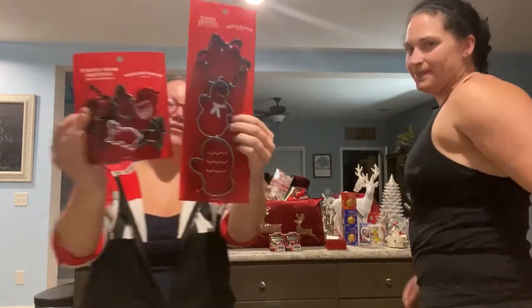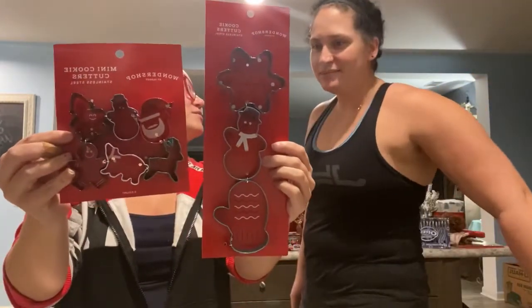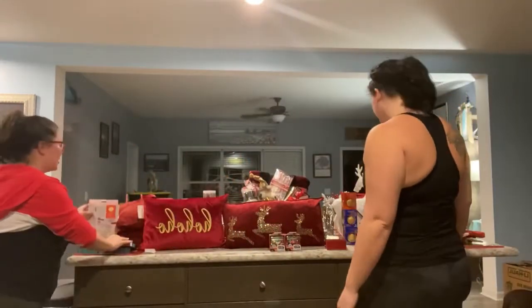We found these cute little cookie cutters. Do you remember how much these were? Like five dollars — I think they were five bucks. And we got a cookie press.